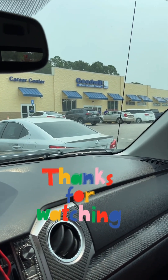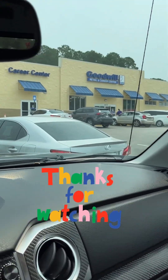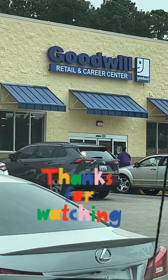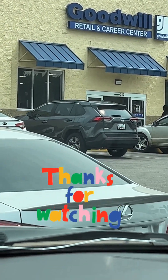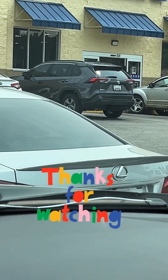Alright, hello everyone! I'm gonna go in and just look around and see what the Goodwill has to offer this morning. It is Monday and it is 12:10.